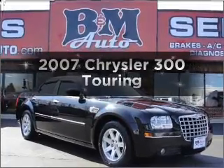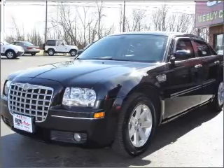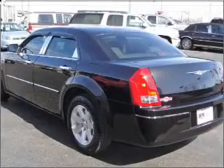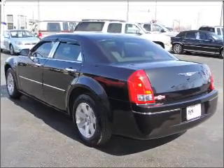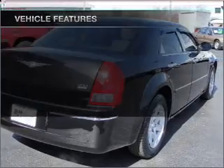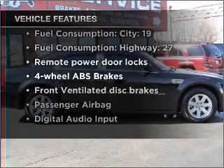Imagine yourself in this 2007 Chrysler 300. This is the set of wheels you've been looking for. With a solid 6-cylinder engine connected to a smooth-shifting 5-speed automatic transmission, premium wheels lend a distinctive appearance. The anti-lock braking system will help deliver you safely to your destination. And with these notable features, you won't want to miss out on the opportunity to own this amazing vehicle.